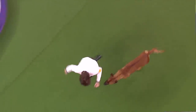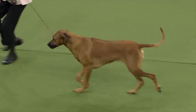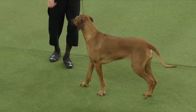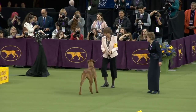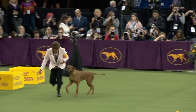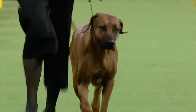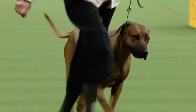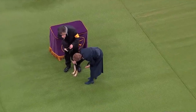They're very dignified — not usually silly acting out in public. When you're judging them, you get that feel that they're checking you out, sizing you up. When you think about what they were bred to do, protecting the home and out hunting lions in their home country — it's a strong character. It's a serious business.